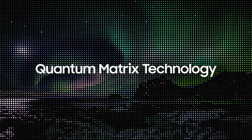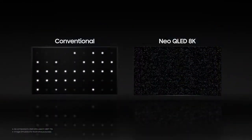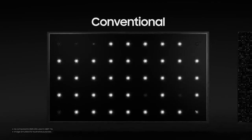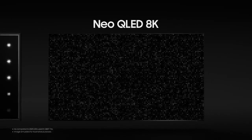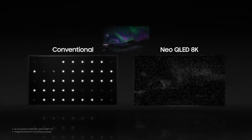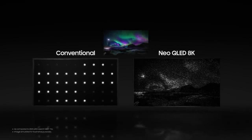Then, we have the Quantum Matrix technology. Whereas conventional TV panels are highly limited in expressing images precisely or accurately, equipped with Quantum Matrix technology, the Neo QLED 8K maneuvers its densely packed LED lights in a much more precise manner.